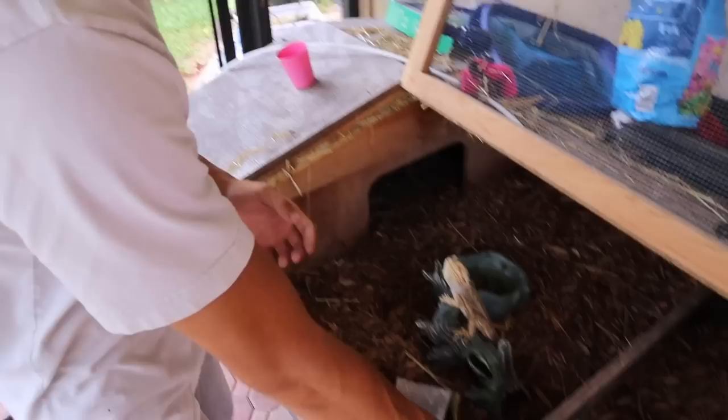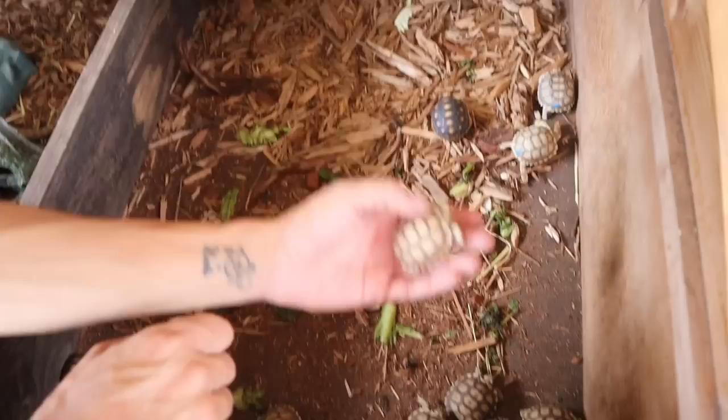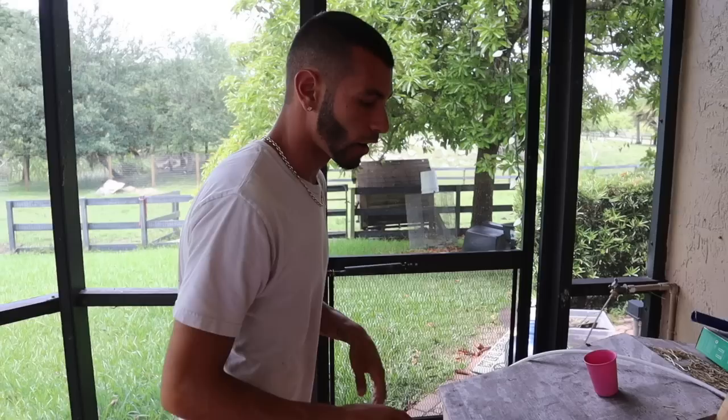We split the enclosure in half and have all my hatchling tortoises right over here — my red foots, my normal Sulcata tortoises, and the ones with a little bit of blue on them are all het for ivory tortoises, so I can tell the difference when people want to purchase them. All these are for sale — you can DM me on Instagram if you're interested in buying any tortoises from me, US only.